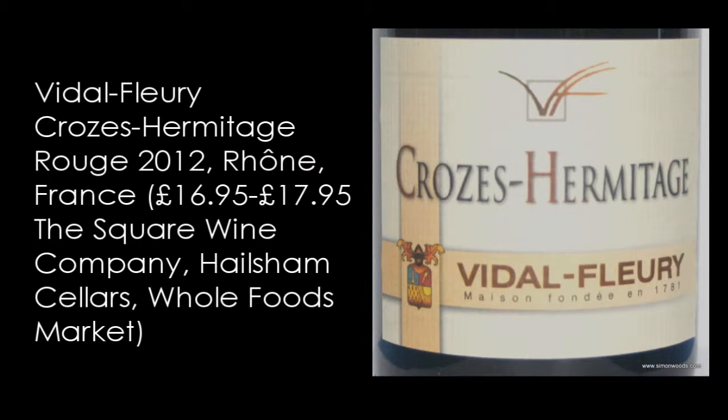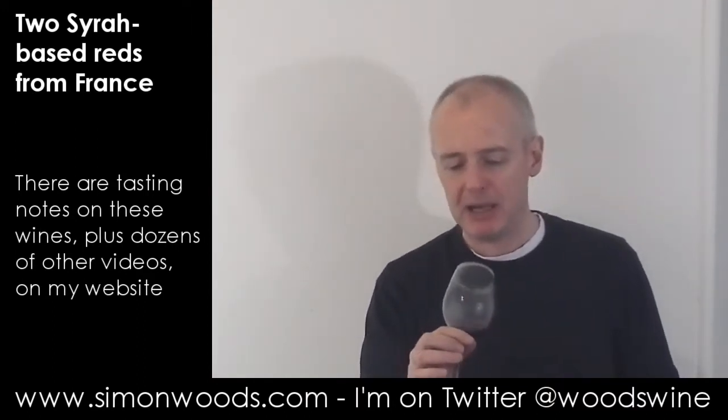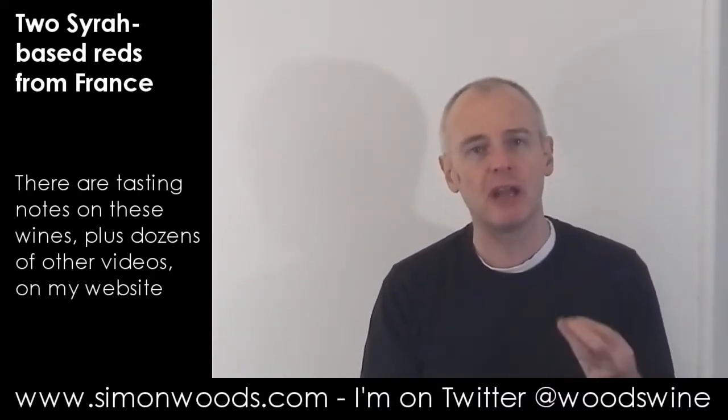For Crozes-Hermitage you are allowed to put some white grapes in there — a little bit of Marsanne and Roussanne — but I don't know anyone who does, so this will be 100% Syrah. It smells youthful and crunchy, with a little bit of an ever-so-slightly baked character, as if some of the grapes have got that little bit of sunburn about them.